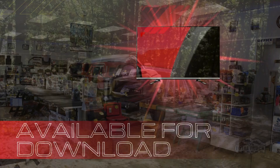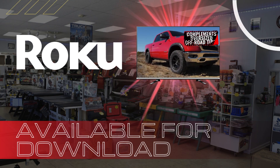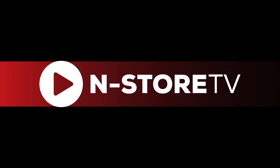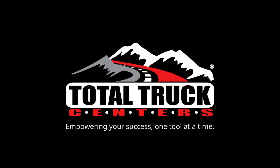And the best part? In-store TV is available as a free download on any Roku-enabled device. So get started with in-store TV today. Total Truck Centers — empowering your success, one tool at a time.